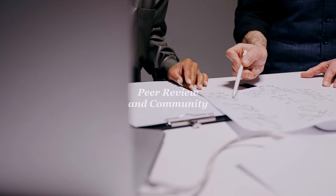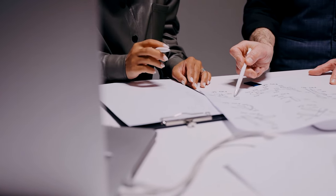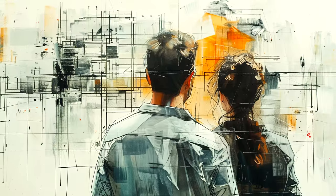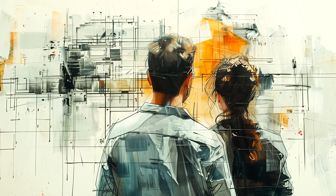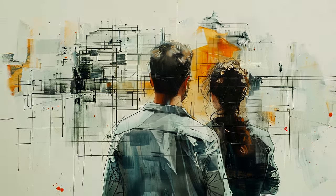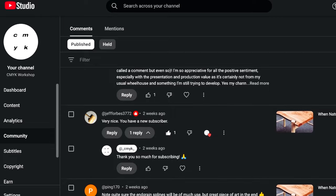Good design can't be done in a vacuum. Peer review is an essential process where fresh perspectives come together to refine ideas, uncover hidden flaws, and elevate the overall quality of work — helping you see what you might have missed. This collaboration often leads to innovative solutions and stronger outcomes.